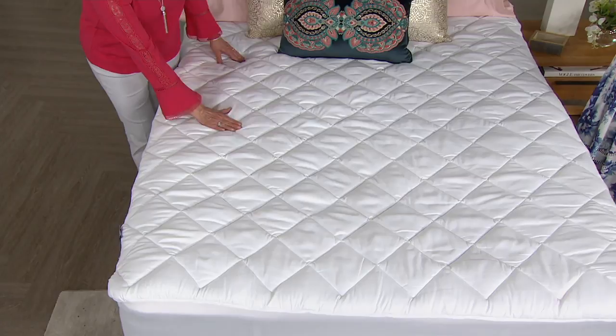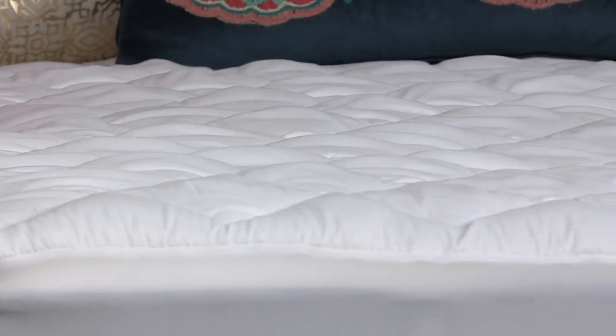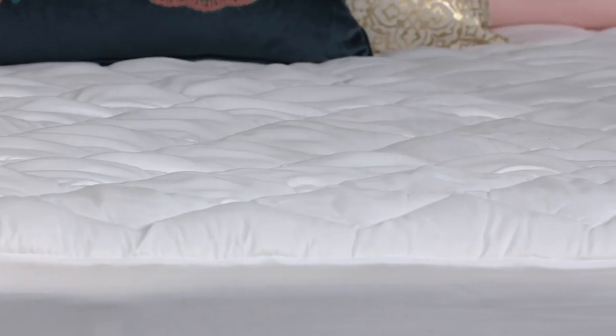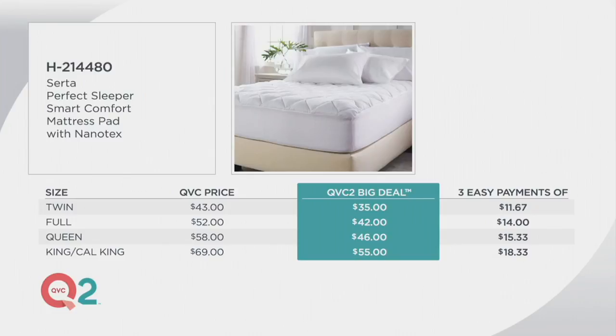We have this on three easy payments. We have a twin size, which is $35, or three easy payments of $11.67. We have a full size, which is $42, or $14 on easy pay. The queen comes in at $46, or $15.33 with easy pay. And finally, the king and the California king are $18.33.